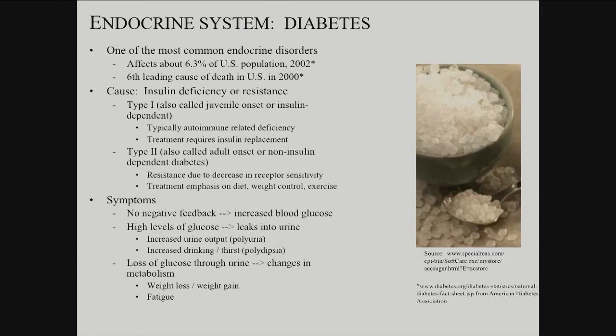Diabetes — this is the big one. It affected 6.3% of the US population in 2002, and the numbers have probably grown since. It was the sixth leading cause of death in the US at that point. It is really many different diseases all in one. The basic problem is blood sugar regulation, but it can be caused by multiple different underlying problems, which fall into two broad categories: type one and type two.